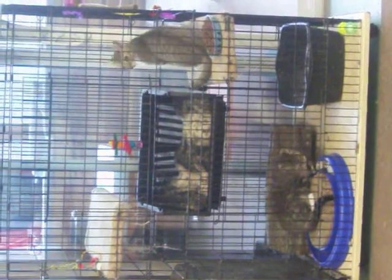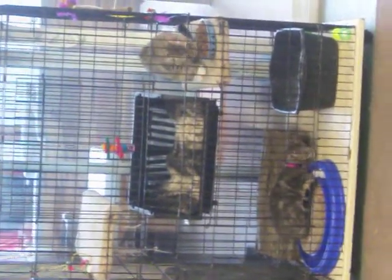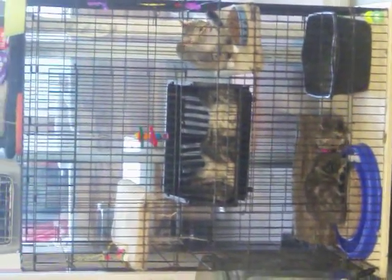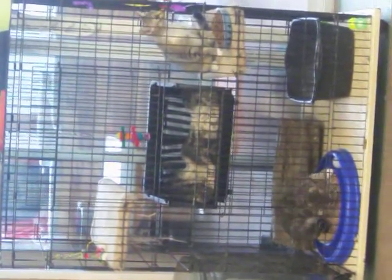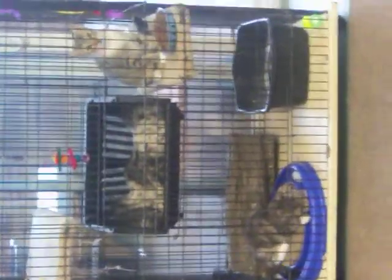This is Cece and Banana, two beautiful Tabbies. They came from a feral cat colony. Cece is playing with that little ball. You can see how pretty her markings are on her body. She's very playful.